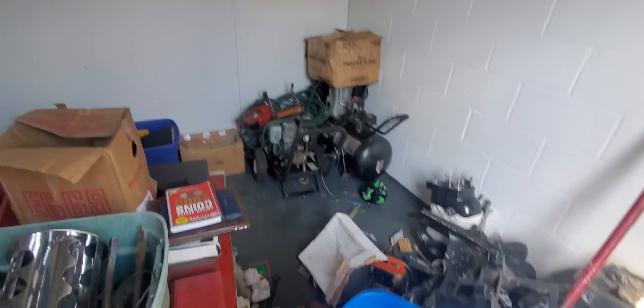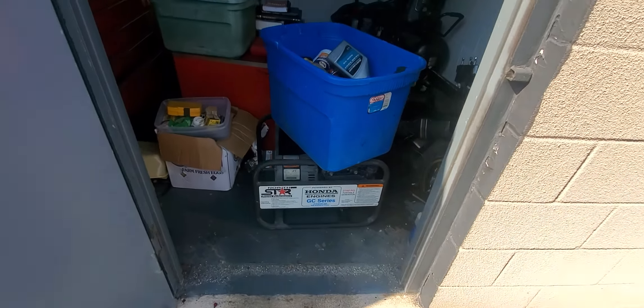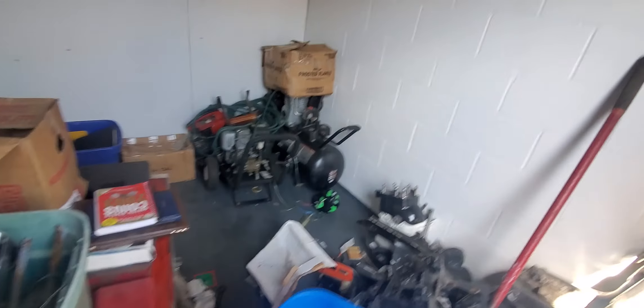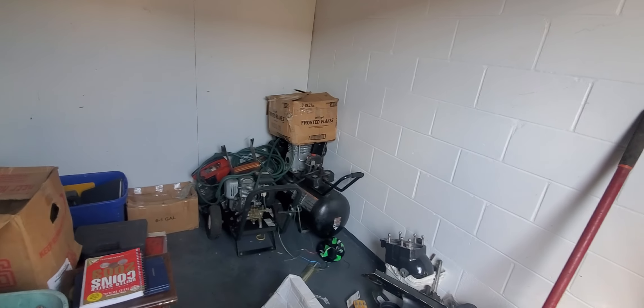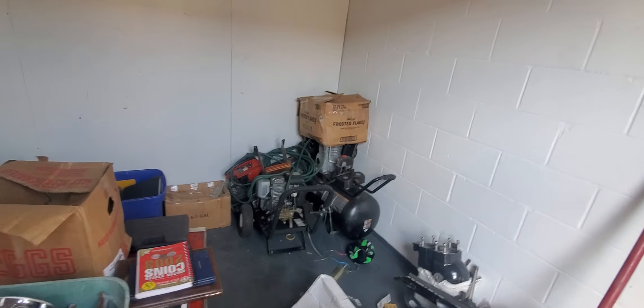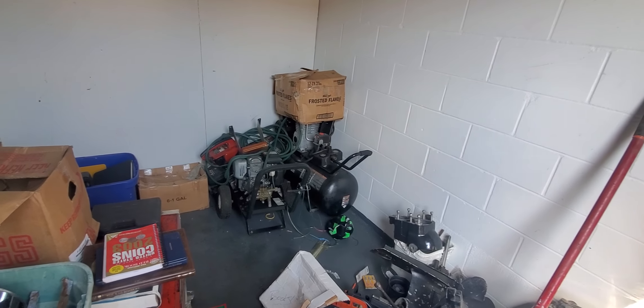I also found a little Honda generator, an air compressor, and a pressure washer — more money potentially. But I haven't tested them to see if they run yet.